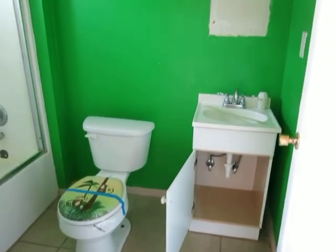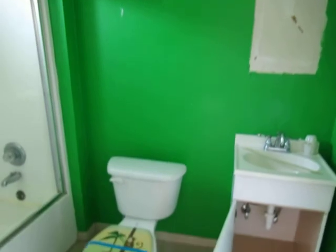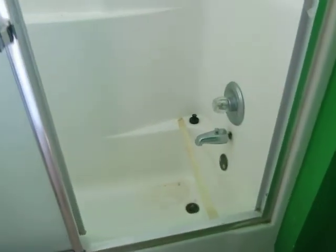This is the master bath. The house is in clean condition.